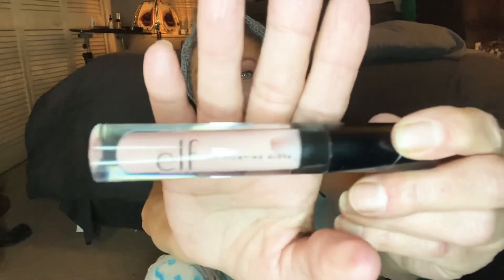Before I talk about anything else — I heard people talk about this ELF lip plumper. It's supposed to be really hot and tingly. I think I might try it — I might get the nerve to try it since I'm here with you guys. I'm going to do it towards the end of the video, because if it gets too hot I want to be able to go wash it off. Such a baby!